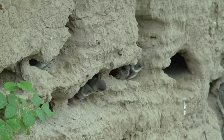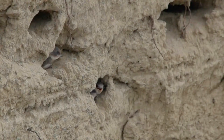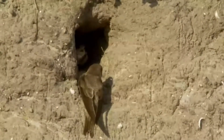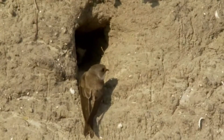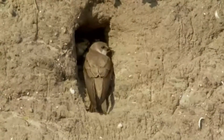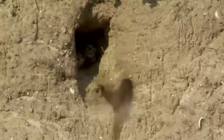During this time, they share the responsibilities of incubation and foraging for food. Once the eggs hatch, both parents continue to work together to care for the chicks. They feed their young with regurgitated insects that they catch in flight. The chicks grow rapidly and their development is quite swift. After about three to four weeks, the chicks are fully developed and ready to fledge.